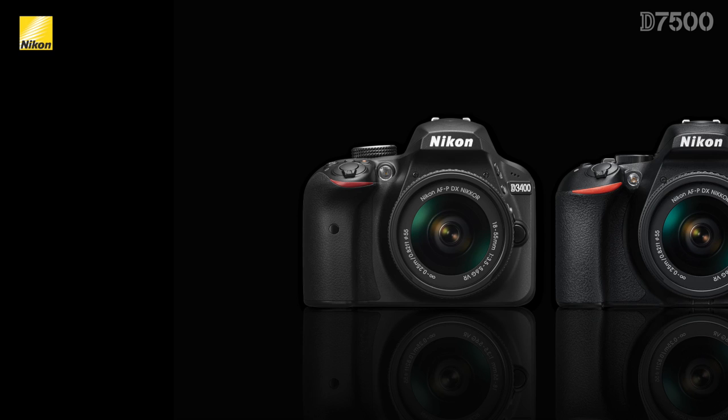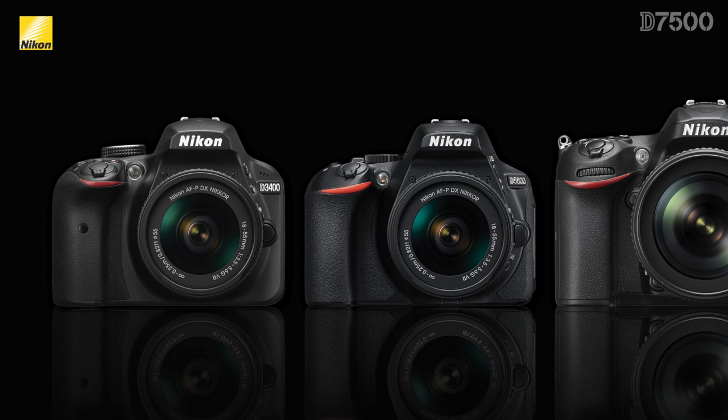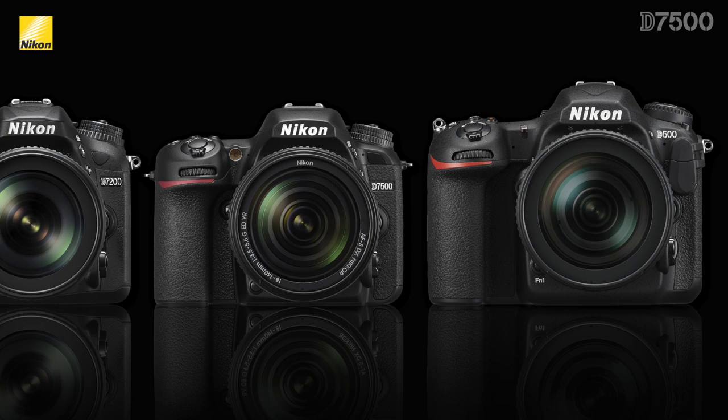Currently, we have the D3400 for our entry-level users. Next is the D5600, which has some higher-end features, all while being packaged with a large and comfortable grip, but a small form factor. The D7200 is in a weather-sealed body that has a better autofocus system and more physical buttons, making it easier and quicker to change settings. Next is the new D7500, which combines many of the best features from both the D7200 and the D500.